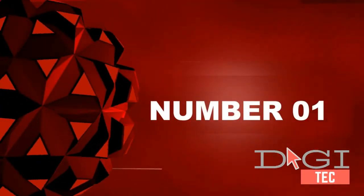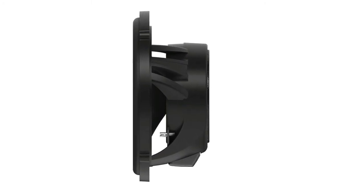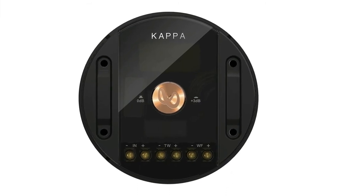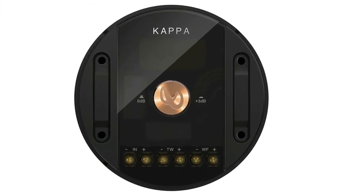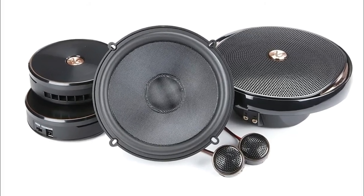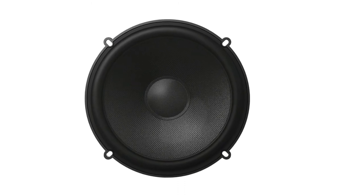Number one: Infinity Kappa 60CSX 6.5 inches two-way component speaker system. Infinity's glass fiber woofer cones are lighter and stiffer with more cone area than the competition, delivering increased low frequency output and higher efficiency.